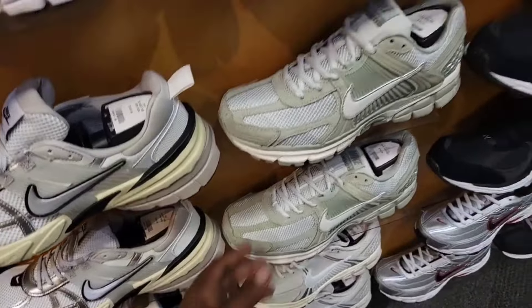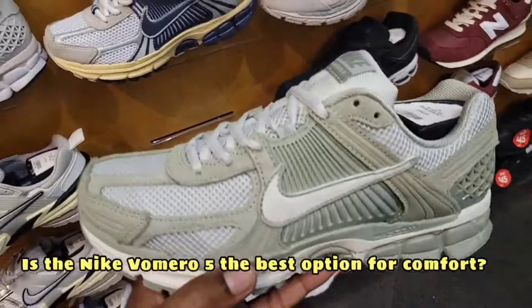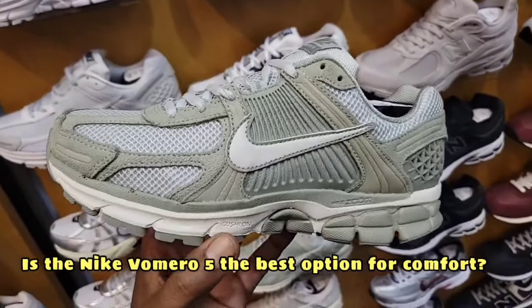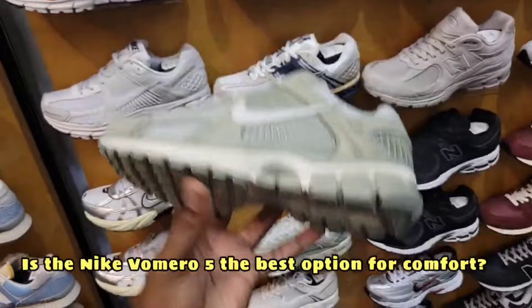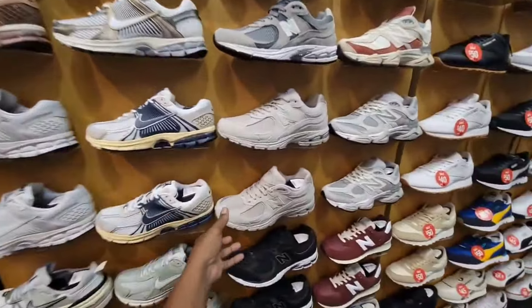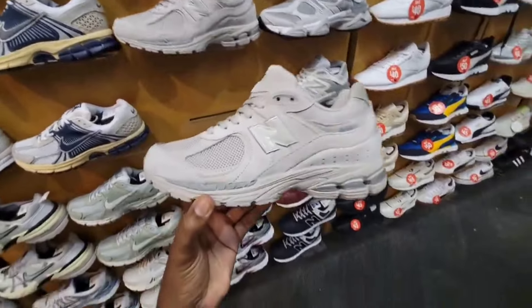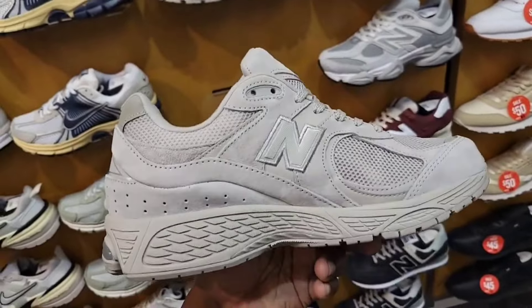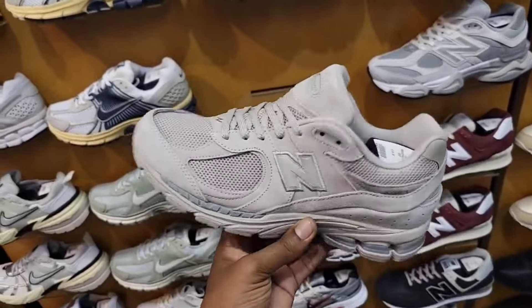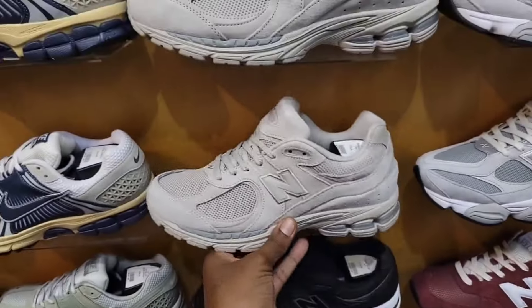They definitely stepped up and they do have newer colorways — this is something that just hit the stores. So maybe this Finish Line location here at the Panorama City Mall is not falling off like I thought it was. Kind of very low key, don't get a lot of traffic, probably still don't — but it was because the selection they had wasn't here. Now they got a little bit better variety, which is dope.